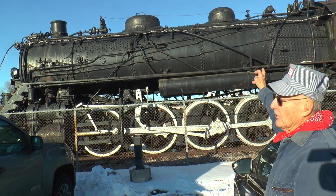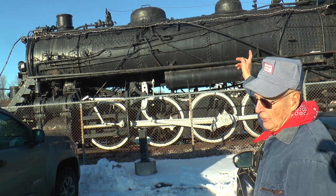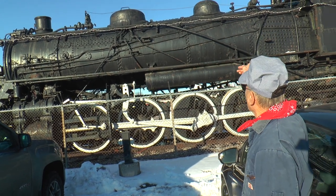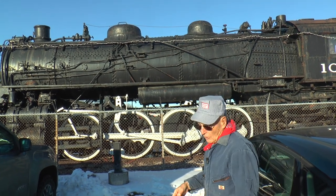There's a generator on top in front of the whistle — that's where you create electricity for the headlights. It's a regular generator up there. Now we'll go up to the cab.